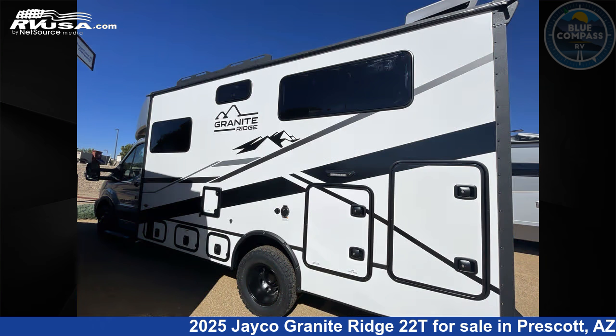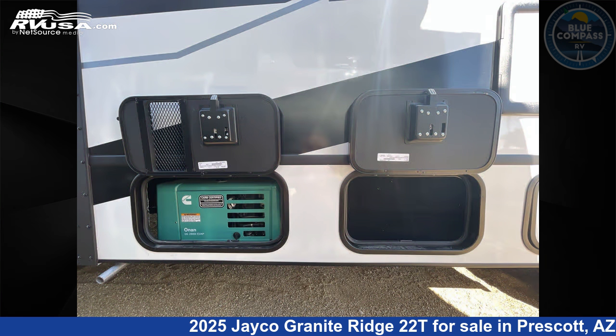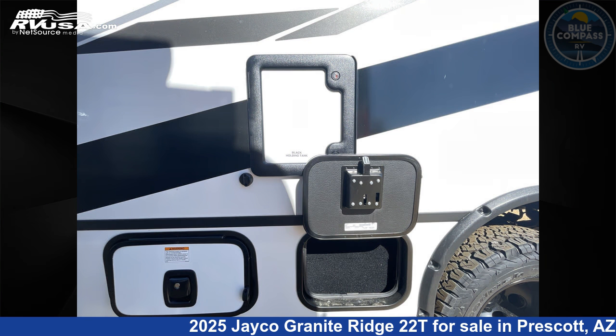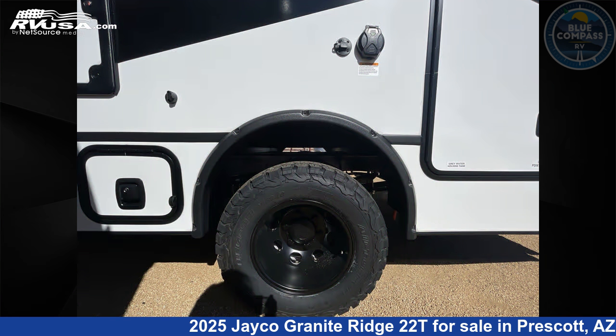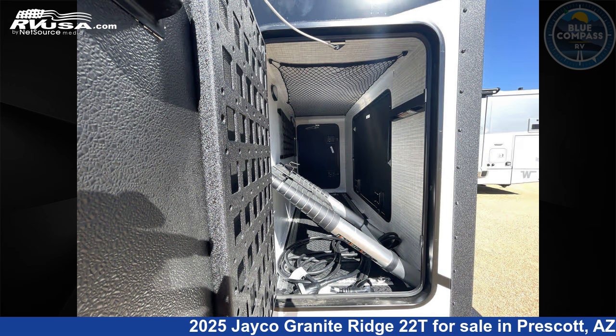This new Jayco is 22 feet zero inches in length and features sleeps 2 and 53 gallons freshwater capacity. The floor plan layout of this Class C features an outdoor kitchen. This 2025 Jayco Granite Ridge 22T is built on a Ford Transit 350HD AWD chassis.